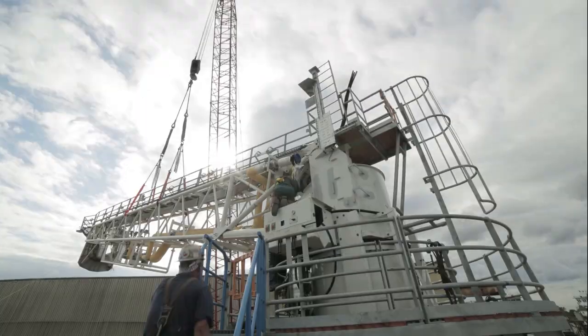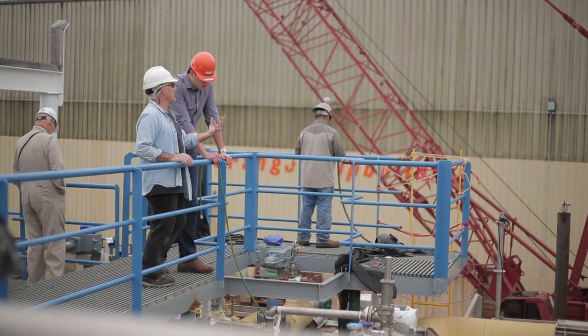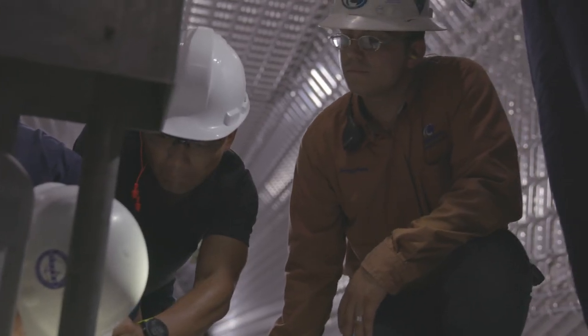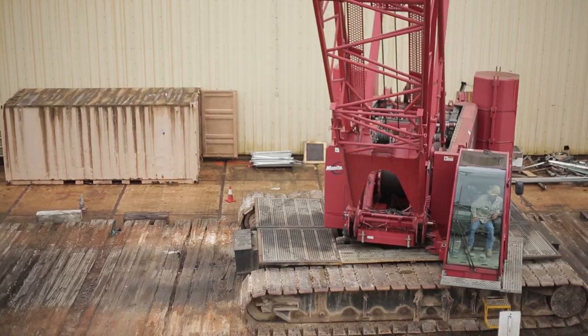We are a company of engineers and this project for us has been totally fascinating. There will be more and more ships relying on LNG in the years to come. There will be more and more barges in order to deliver LNG to these ships. So it's an area of growth and it's an area where we expect to play a very important role.